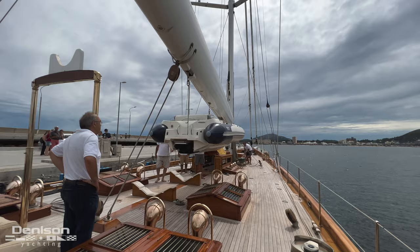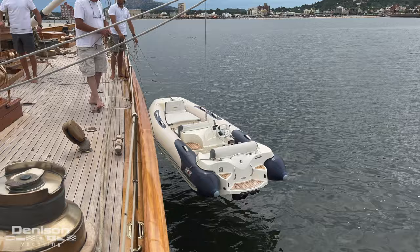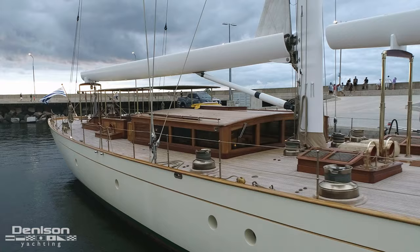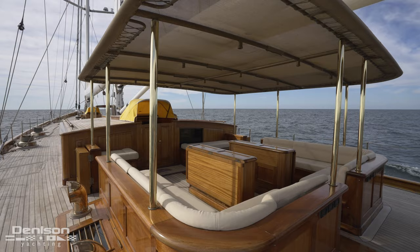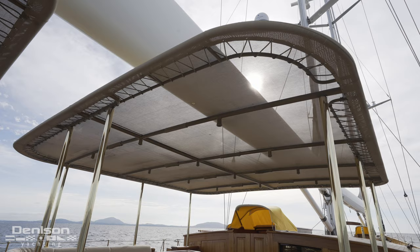Below the forward boom is where Doña Francisca's tender lives. Powered by a 100-horsepower turbine, this Avon Seasport 430 is the perfect complement to help you reach remote places and is removed off of the deck with the help of the boom overhead. The guest space on the main deck is located aft of midships, where we see a broad seating area built in mahogany and covered overhead by a fixed bimini.